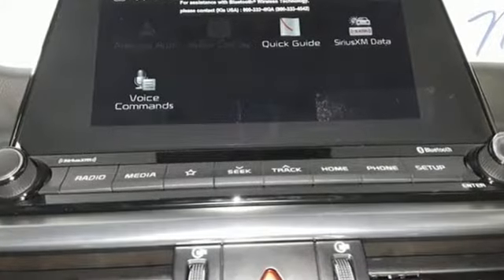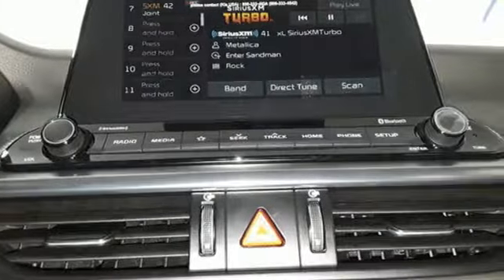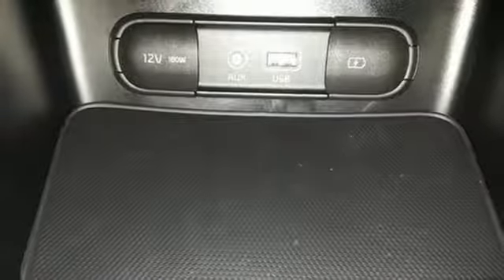It's well equipped with the features you need: Bluetooth streaming audio, power heated mirrors, front heated and ventilated bucket seats, Apple CarPlay and Android Auto, dual zone climate control, continuously variable automatic transmission, aluminum wheels, gas pressurized shocks, and an inline four-cylinder engine.